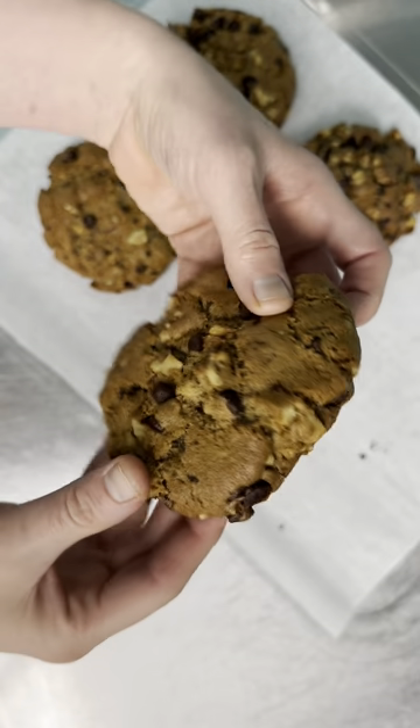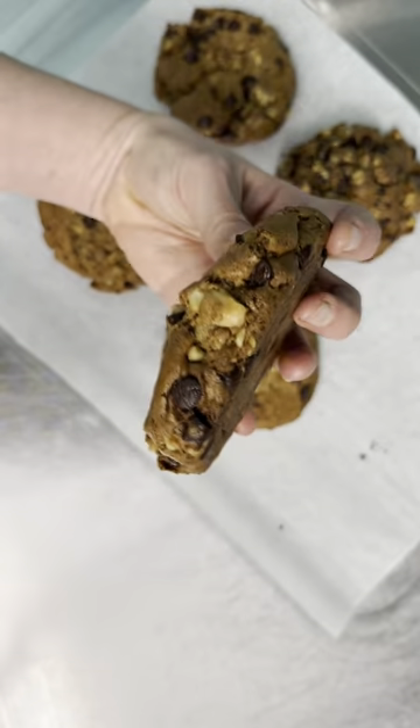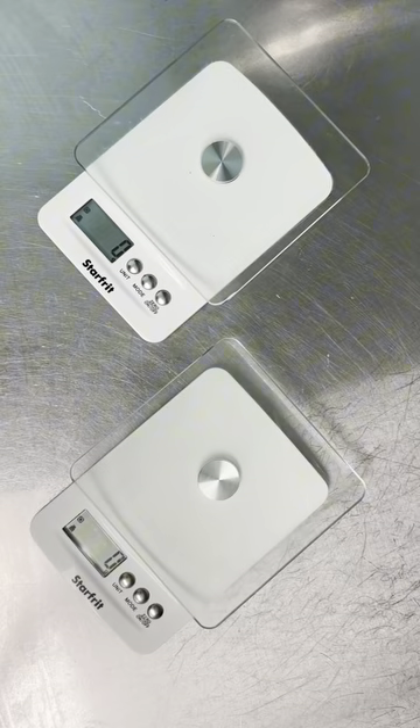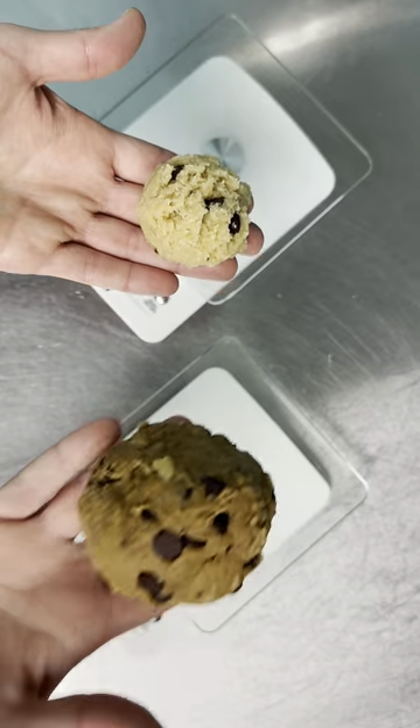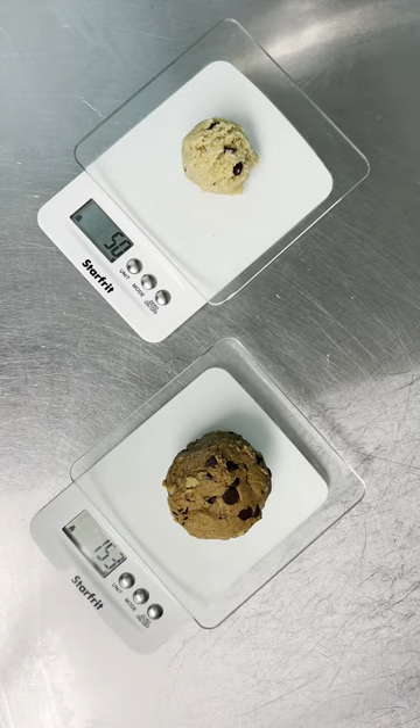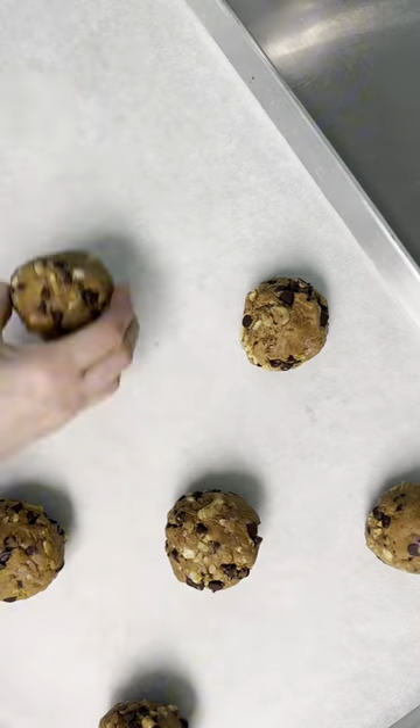Someone asked just how big our NYC cookies are, so let's see how they compare to one of our regular size cookies. Let's take a ball of dough from our regular cookies and from our NYC cookies and see what they weigh. Our regular cookie is 50 and the NYC is 153.